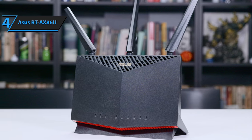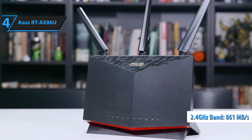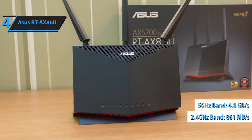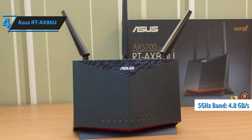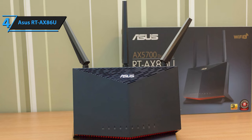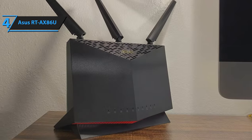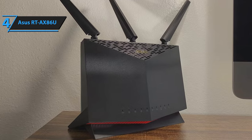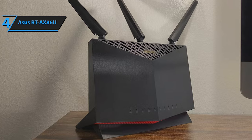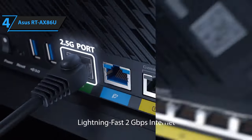The RT-AX86U can achieve speeds of up to 861 megabytes per second on its 2.4 GHz band, and 4.8 gigabytes per second on its 5 GHz band, contributing to its AX5700 rating. The back of the router features 1 GBE and 2.5 multi-gig WAN input ports compatible with the latest broadband modems. With 10 white LEDs on the front indicating power, internet connection, and transmission on the 2.4 and 5 GHz bands, the RT-AX86U is easy to monitor.